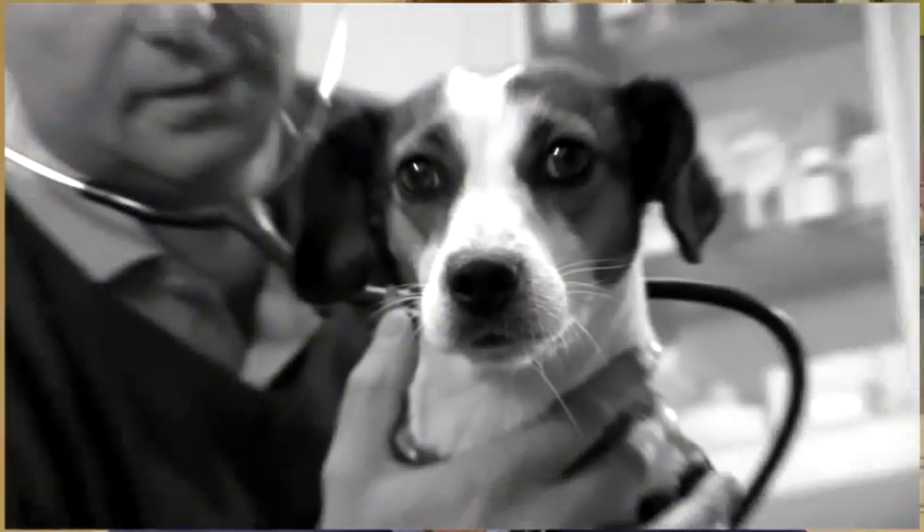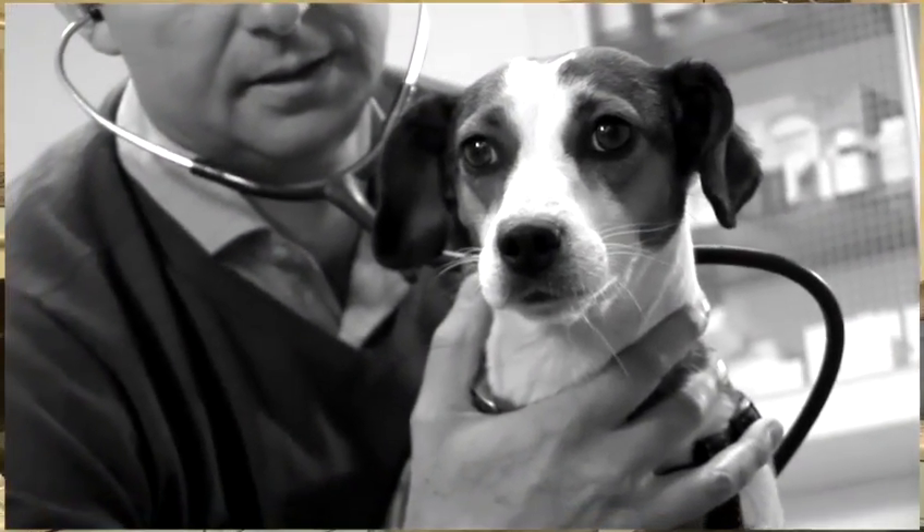They'll also be having a good look around the environment within the whelping box. At around day 14, after the second week, I would really recommend you as the owner to get in touch with the Kennel Club so that you can register the puppies. This is really important so that when the puppies go to their new homes you have all the right paperwork, allowing new owners to register the puppies themselves.